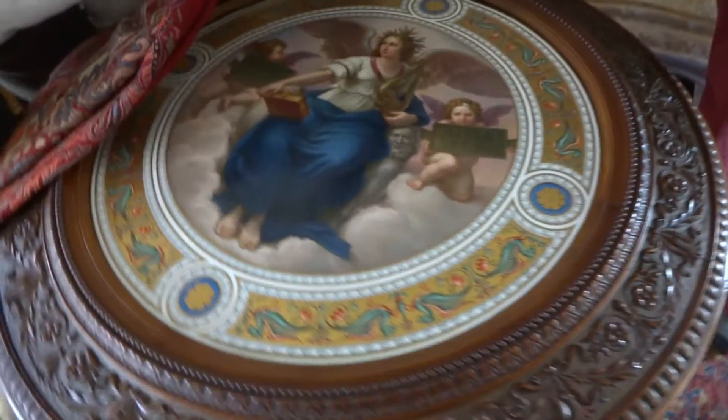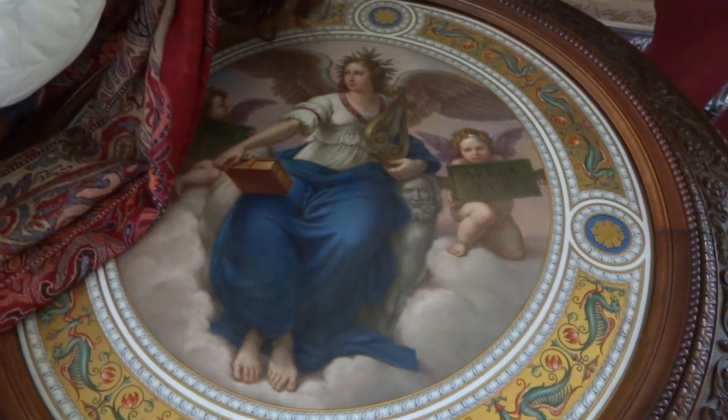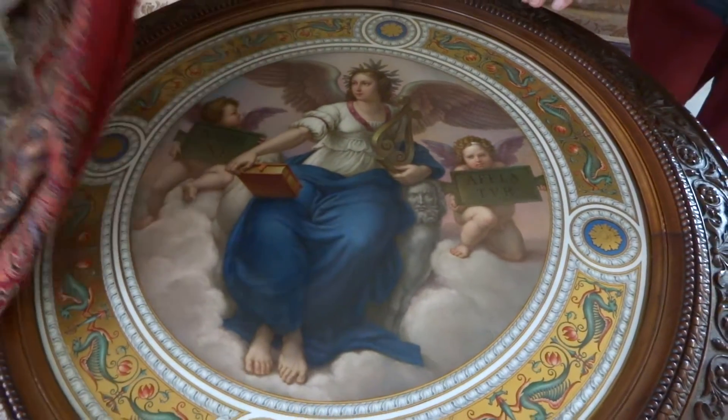I'm sorry. Le Dube — some Duke gave it to a duchess or something. Wow. That's gorgeous.